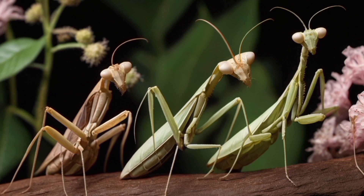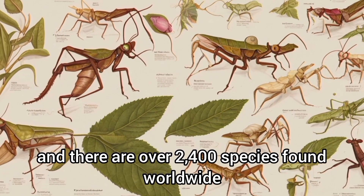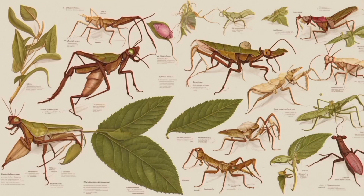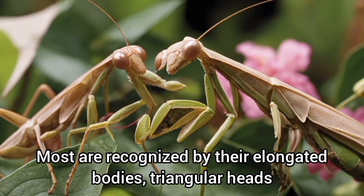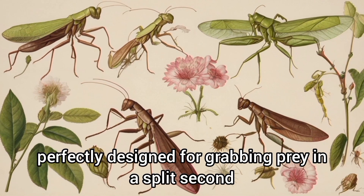What is a mantis? Mantises belong to the order Mantodea, and there are over 2,400 species found worldwide. Most are recognized by their elongated bodies, triangular heads, and those iconic forelegs, perfectly designed for grabbing prey in a split second.